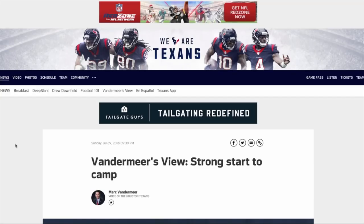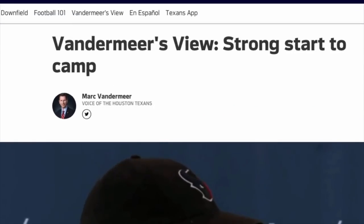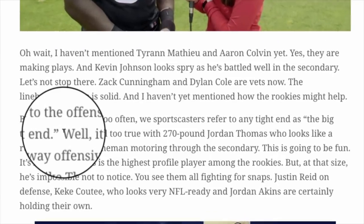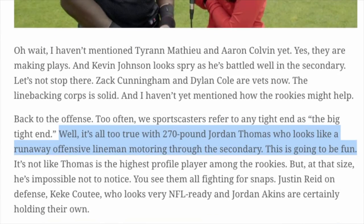People apparently in Houston couldn't believe that. But drafted in the sixth round — I follow Mark Vandermeer, the play-by-play announcer for the Texans, and he wrote in his blog online that at 270, Jordan Thomas looked like an offensive lineman barreling through the secondary. But the person I talked to said that he is making a big impression, really catching the football well, running great routes. They are super impressed with the way that he runs.